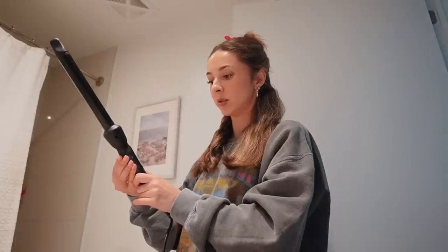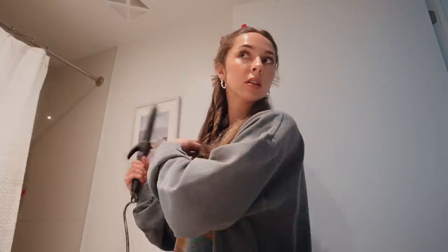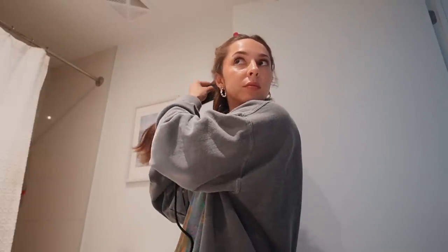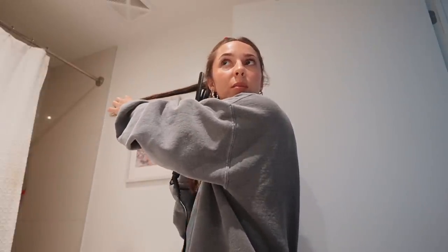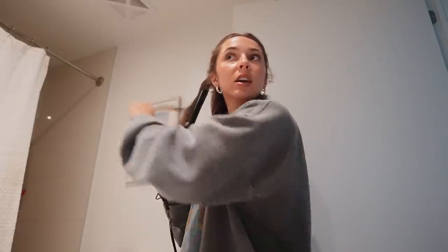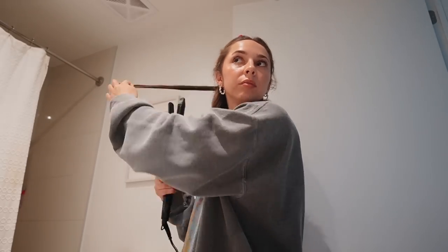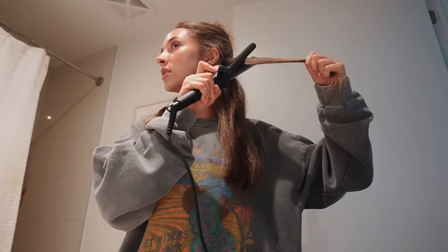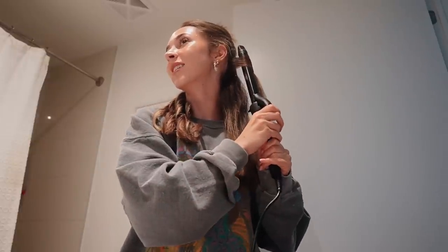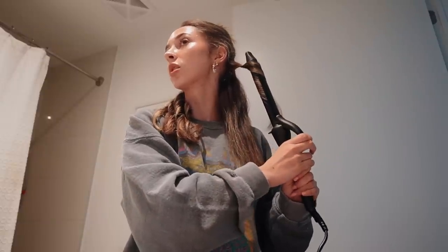I keep accidentally pressing buttons and changing the temperature — I think I've got it back to 320. I'm almost done this section, doing three sections for my huge head of hair. I want to let one side set a bit before brushing it out so it doesn't completely fall. One side is naturally easier to curl than the other — this is my bad side so if it looks worse, that's why!